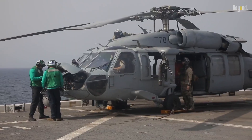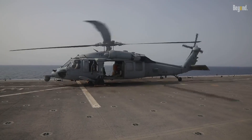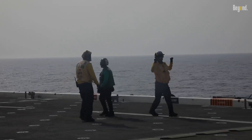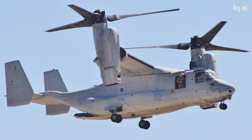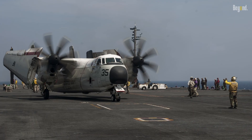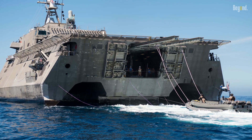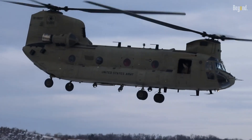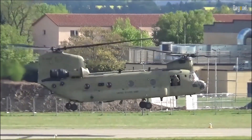While the U.S. Navy does have some heavy lift requirements, such as moving supplies and equipment between ships or to shore installations, these needs are typically met by other assets, like the MV-22 Osprey tiltrotor aircraft, fixed-wing cargo aircraft, and surface ships with onboard cranes. The Chinook's capabilities are better aligned with the U.S. Army's and Marine Corps' needs for transporting troops, artillery, and heavy equipment in land-based operations.